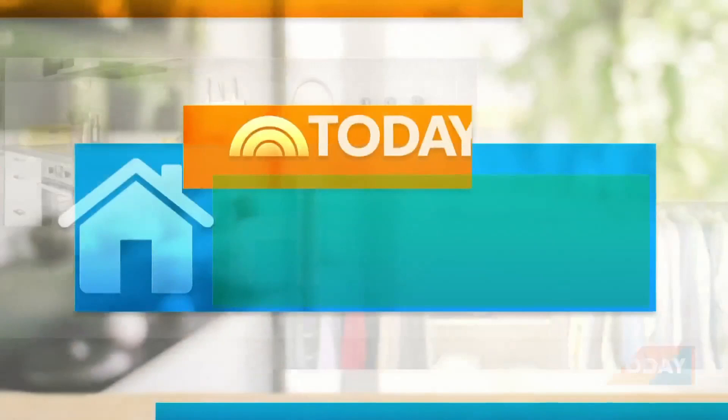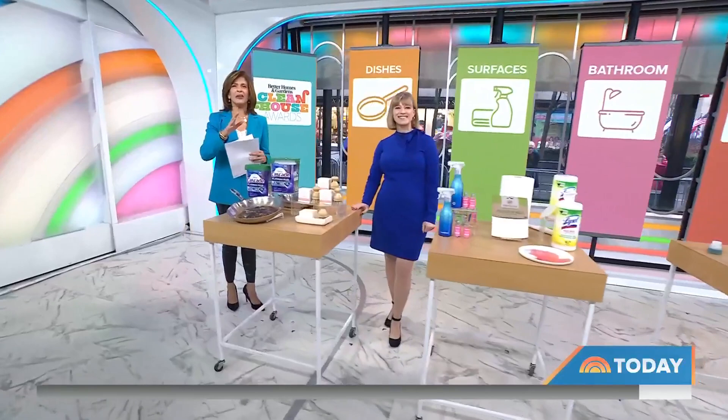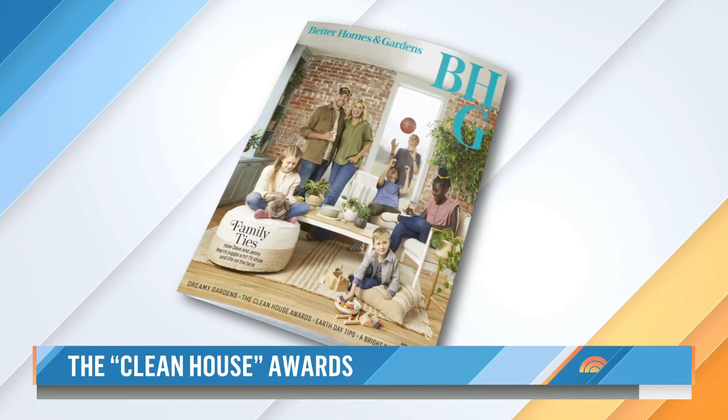Welcome back. This morning on Today, Today Home, the Clean House Awards. It's that time of year again. Spring cleaning is in the air, and the editors at Better Homes and Gardens have put in the work. They've tried out all the newest cleaning products, so you don't have to. Home editor Amy Panos is here to walk us through a few of the winners.